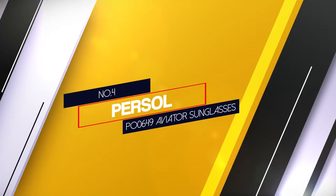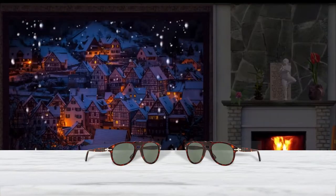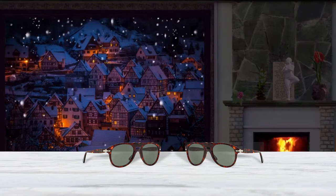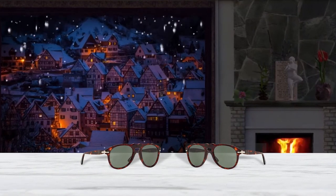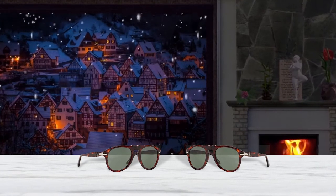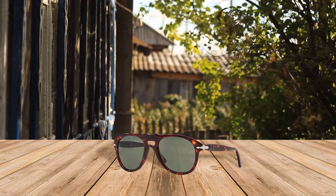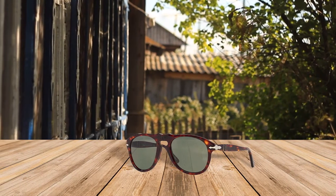Number 4: Persol PO0649 Aviator Sunglasses. The Persol 649 Aviator Sunglasses were designed more for riding road-ripping sports cars than high-flying planes. Combining the best of design and technology, this unique shape has become the unmistakable brand icon over time. The keyhole bridge, legendary arrow, and Meflecto system are the details that have made this model a timeless classic.